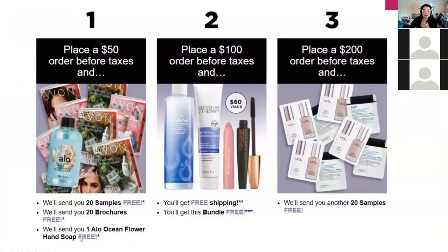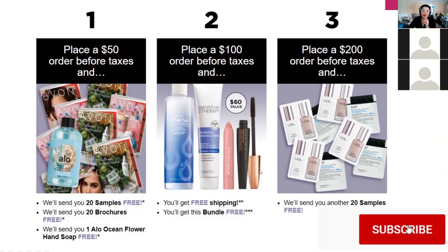Last couple of things — Avon did change this, I just noticed today. For new reps, if you place a $50 order before taxes you'll receive 20 free samples and 20 brochures, plus a free aloe hand soap. If the order is over $100 you get free shipping plus a free bundle in your third order. If the order is over $200 you get an additional 20 free samples.